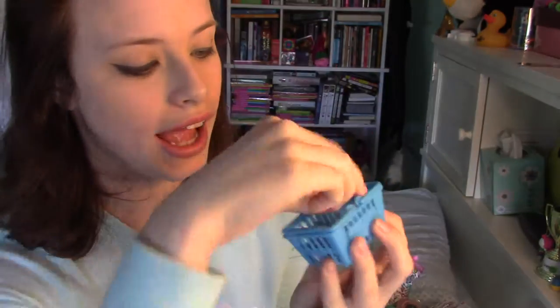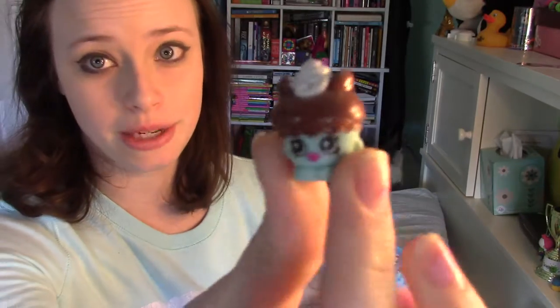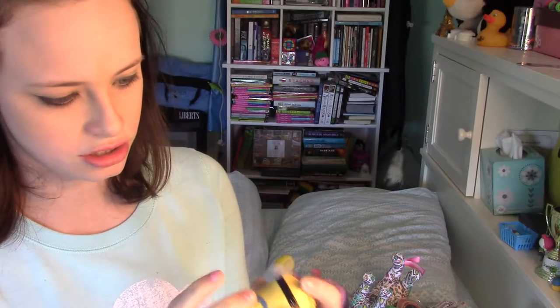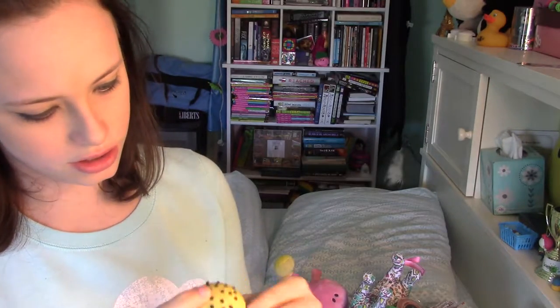Up next I have these two little toys that I got from Five Below called Shopkins. They came in this adorable little shopping cart. I think they're like pencil toppers, but no one's going to use them. We've got Jelly, and this one doesn't have a name but it's an ice cream cone — so that's cute. Next I have a Minion toy. I think he says things — maybe. Nope, he doesn't do anything.